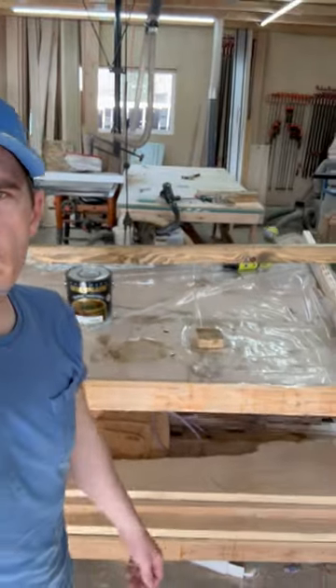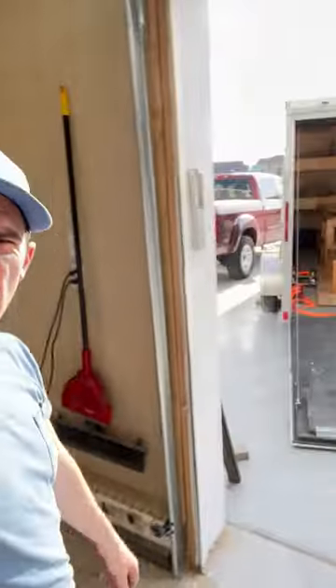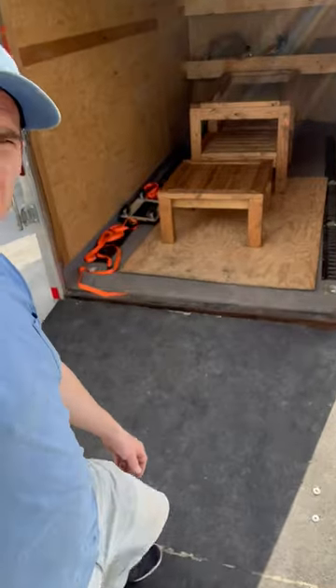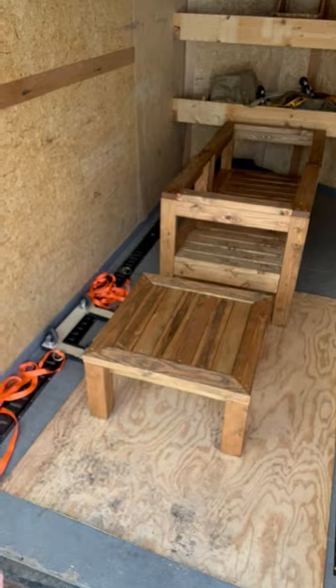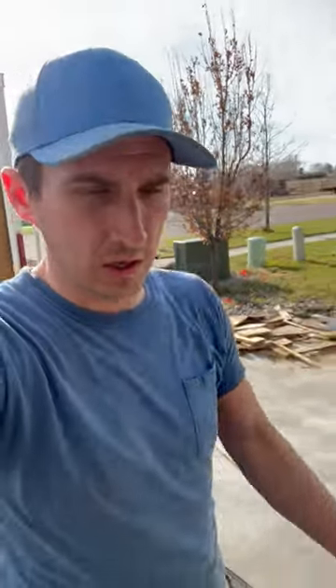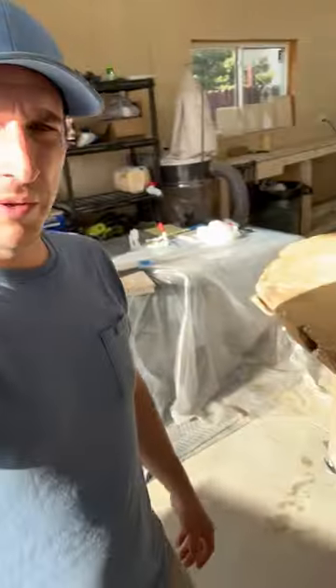Shop update for April 28th. You'll notice that table and benches are all gone because they are in the trailer ready for delivery. Look at this cool patio furniture — it's actually two chairs that look like one bench, plus a little coffee table to go along with the U-shaped sectional. That's what happened today — wrapping those up and delivering them tomorrow.